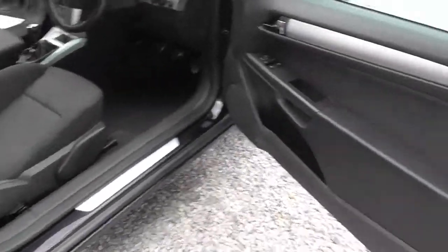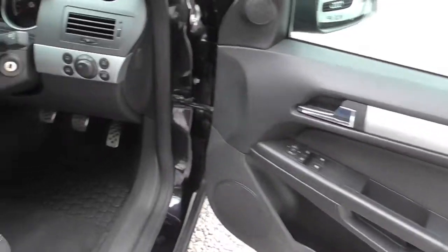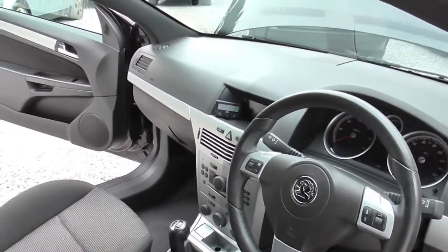Don't forget as well this is the SRI diesel 1.9 and it's the 150 brake — so it's the top of the range. Taking in the door card. 63,000 miles, it's got four service stamps in it. As you can see there it's got the Parrot kit built in with it. CD, air conditioning.